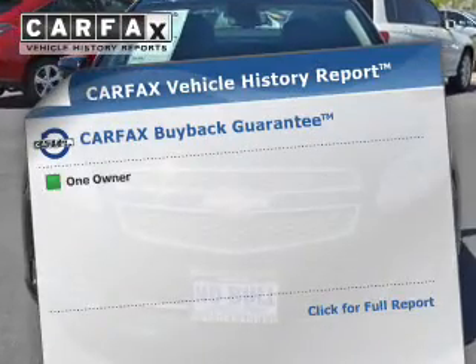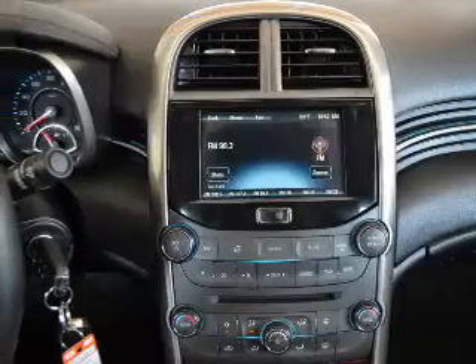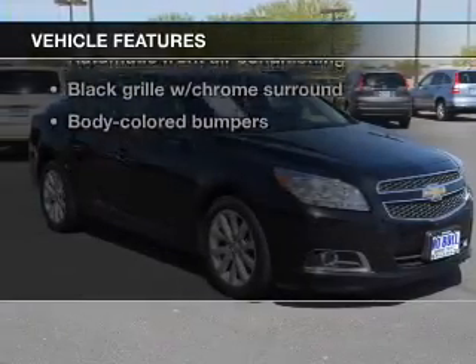Know the history on this ride and greatly reduce your buying risk with the included Carfax vehicle history report. Plus, enjoy these notable features that are included in this vehicle.